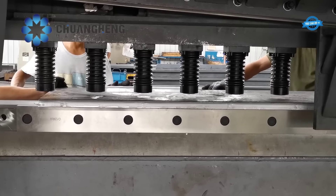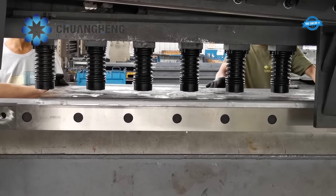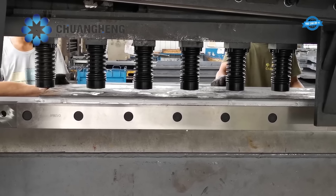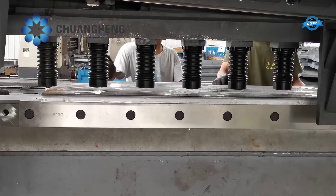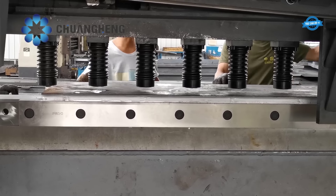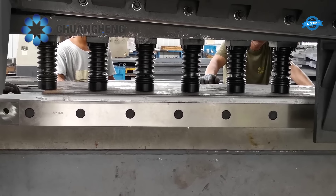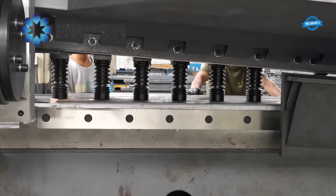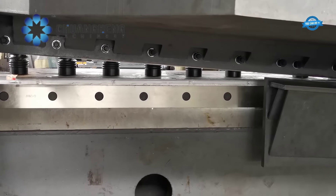The stroke of the blade holder can be adjusted, offering flexibility and adaptability to different cutting requirements. The Chuanghang shear is available with either an NC controller as a standard configuration or a CNC controller as an optional upgrade, providing advanced automation and precise control to optimize the manufacturing process and improve cutting efficiency.